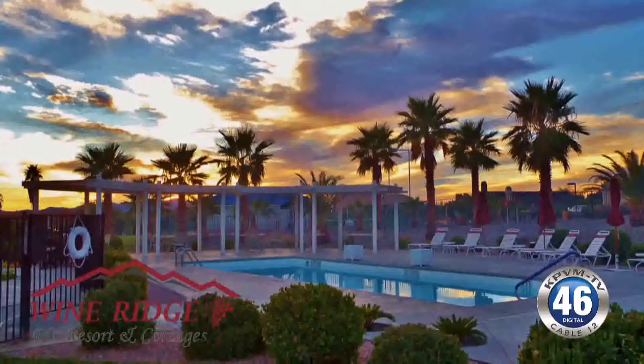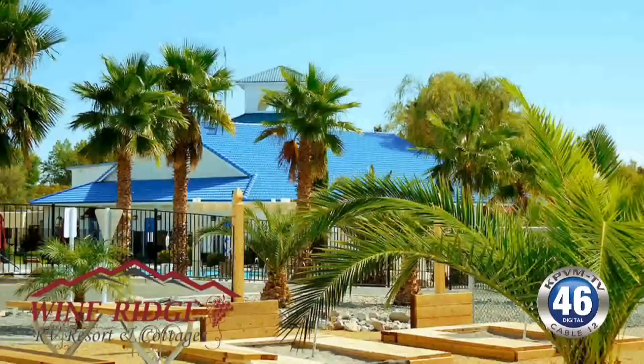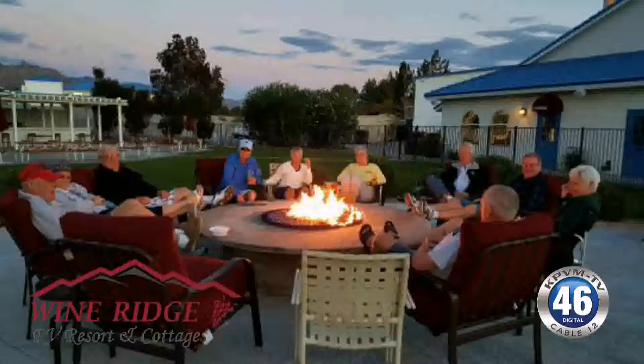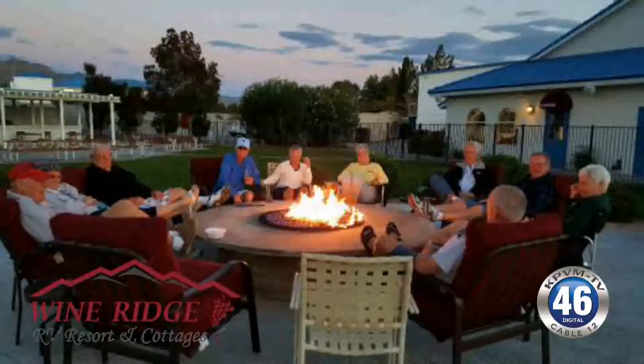We love feeding our guests, so we have everything geared around food almost every night of the week. You can come up here, stay the night, stay the week, or stay the month. The monthly rates don't extend to the two-bedroom casitas, but we do have some monthly rates for our cottages, the one-bedrooms, as well as definitely the RV sites.